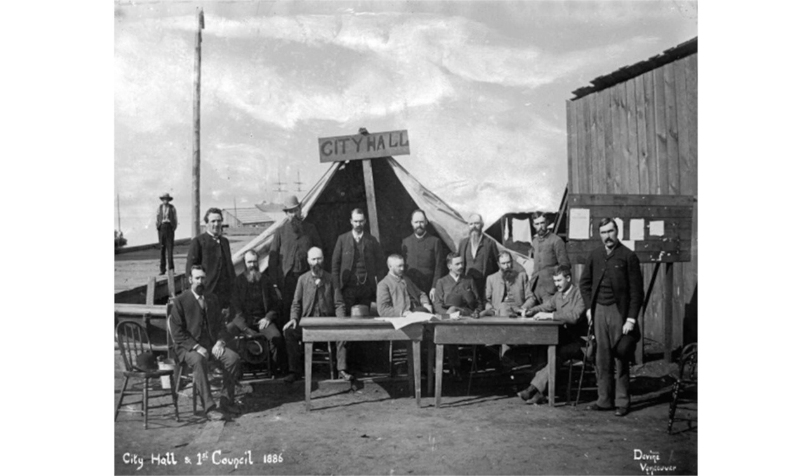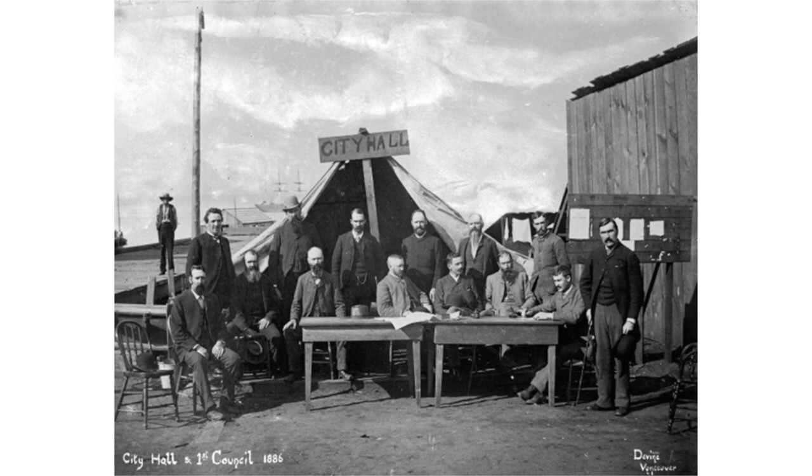These people who were operating Hastings Mill essentially became the leaders in this community, didn't they. They were — some of them were interested in politics. Richard Alexander ran against Malcolm McLean to be the first mayor of the city, and it was a close result. I'm sure Richard Alexander thought he'd be a shoo-in because he was well known — he'd lived in Vancouver since around 1872. But Malcolm McLean got more people out to vote — and that's a whole other story, how he got them there.